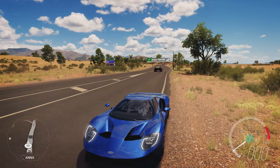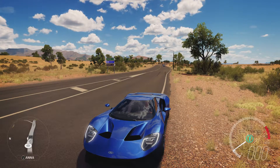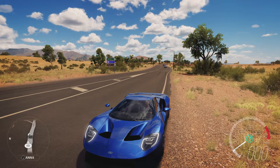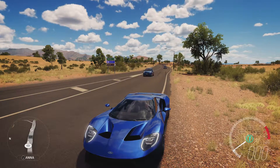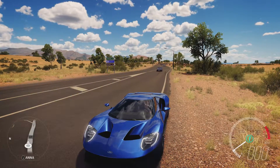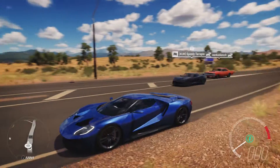Welcome everybody to How Fast Will It Go? Today we're dealing with the 2017 Ford GT. Now this has 1,515 horsepower, 1,101 pounds feet of torque, a 7-litre twin-turbocharged V12, and the car itself weighs 2,585 pounds.